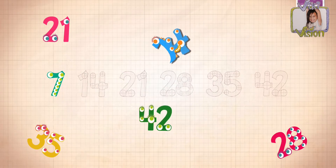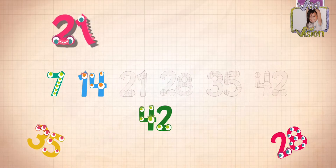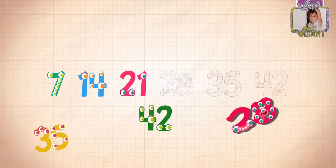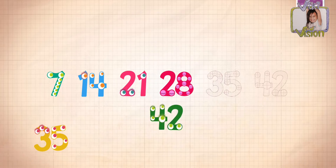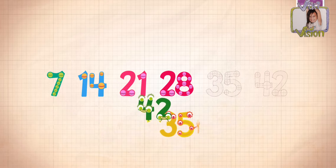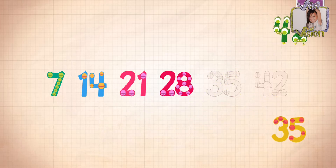Seven, 14, 21, 28... it's actually 28, not 48.